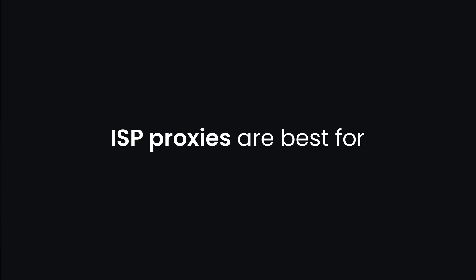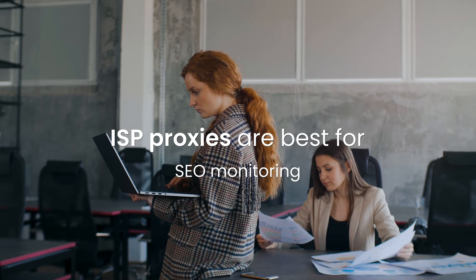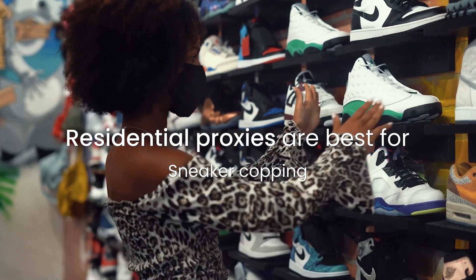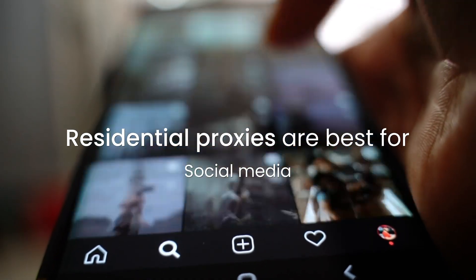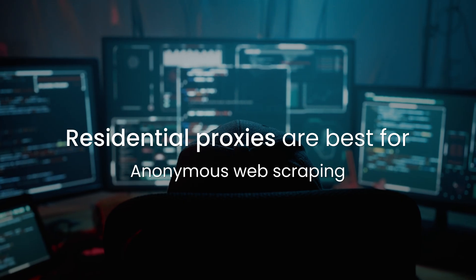Now, when should you use each proxy type? ISP proxies are best for creating and managing multiple e-commerce accounts, SEO monitoring, large-scale scraping projects, market research, mass-purchasing limited edition items, and so on. Meanwhile, you should use residential proxies for any website with strict protection measures, or for use cases where you need very precise geo-targeting — these include accessing sneaker stores, social media networks, pricing aggregators, ad tech, accessing geo-restricted content, multi-accounting, and anonymous web scraping.